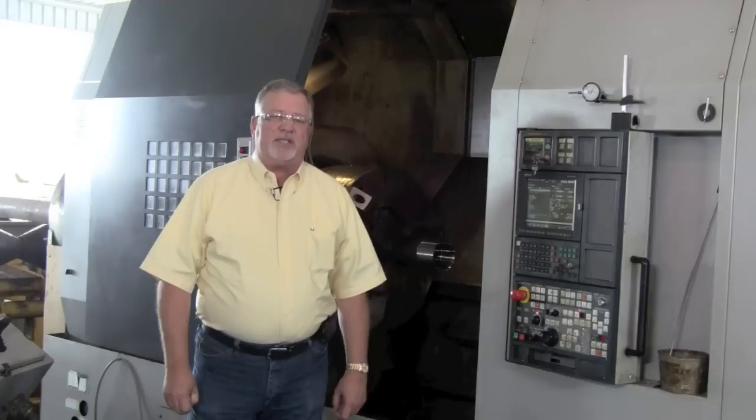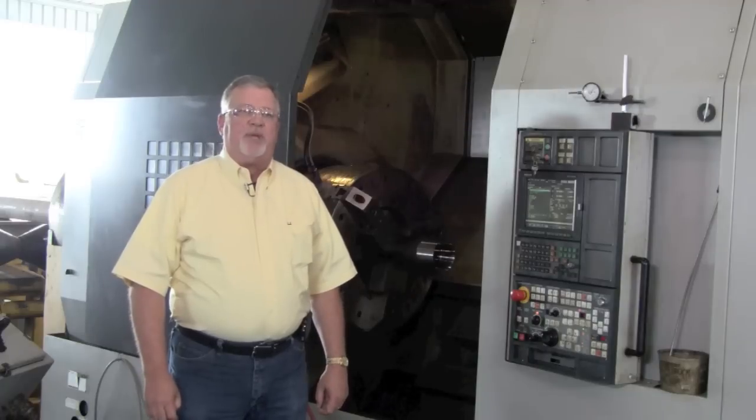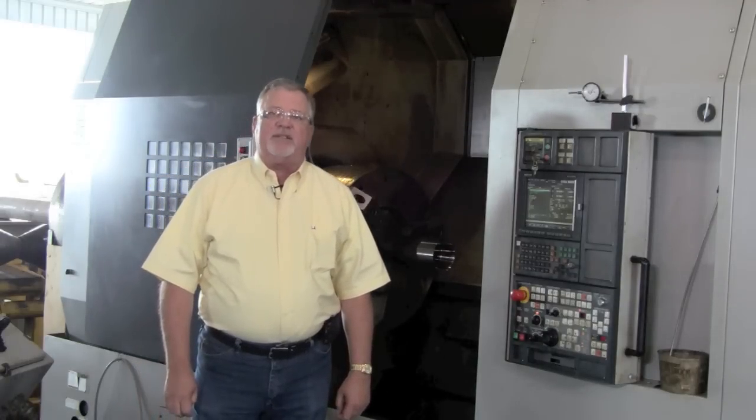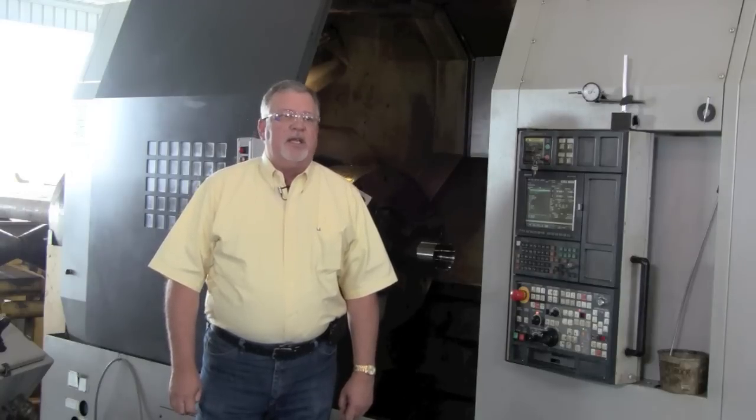My name is Terry Yawn. I'm with K&B Machine. I'm the operations manager here in Houston, Texas. We have all ATS systems chucked. We have 10 machines. We are very pleased with the service that we get from them. We have very little downtime. They're always there to take care of our needs with minimal wasted time.